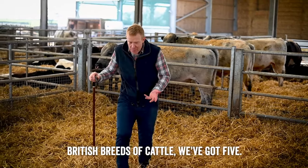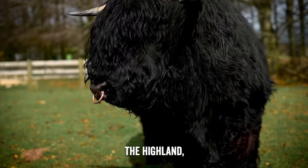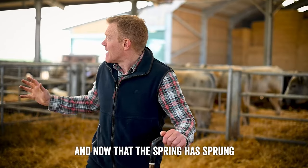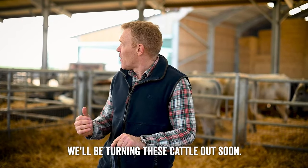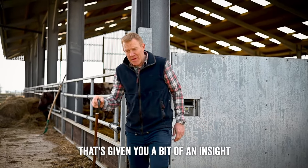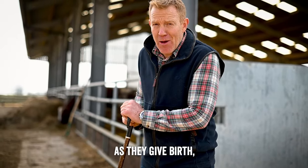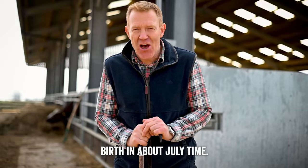Out of all the British breeds of cattle, we've got five on the farm: the Shorthorn, the Highland, the Gloucester, the White Park, and the Albion. Now that spring has sprung and the grass is starting to grow, we'll be turning these cattle out soon. Hopefully that's given you a bit of an insight into some of our cattle breeds, and we'll keep you updated as they give birth - particularly Strawberry, who will probably give birth around July.